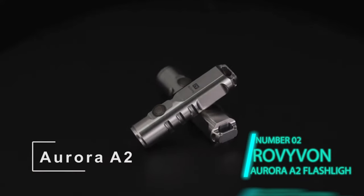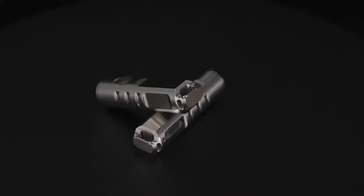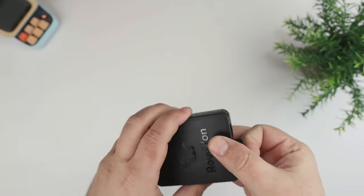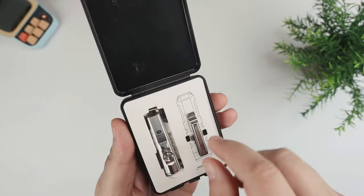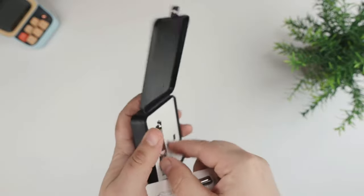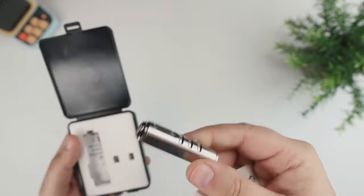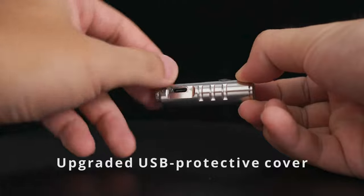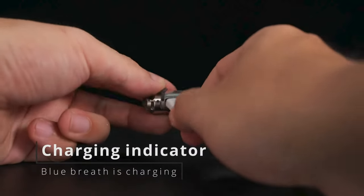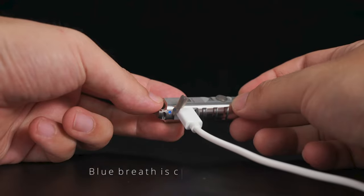Item number two: the Rovyvon A2 Aurora flashlight. You have never seen a keychain flashlight like this one before. At only 2.25 inches long and weighing in at a measly 1.2 ounces, this little half-finger-sized flashlight produces a whopping 650 lumens using its internal battery. It uses a USB-C connector to charge, and it only takes about an hour to fully charge. A blue light means it is charging while a green light means it is fully charged.